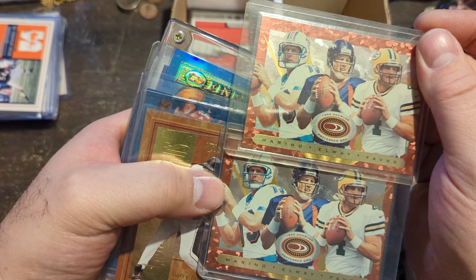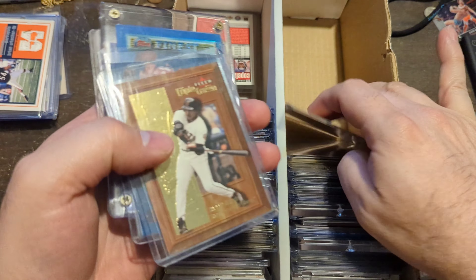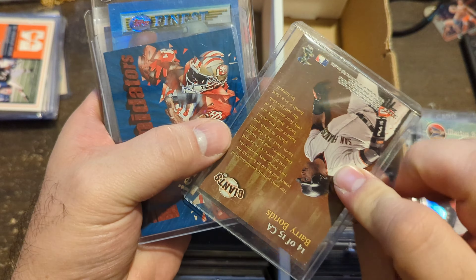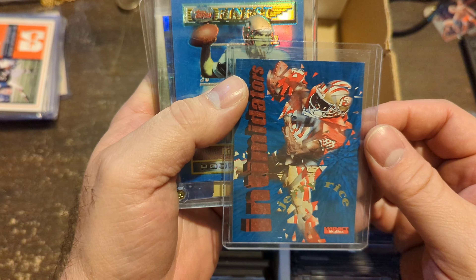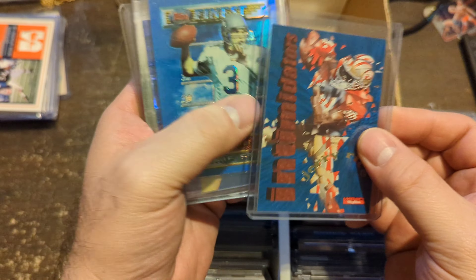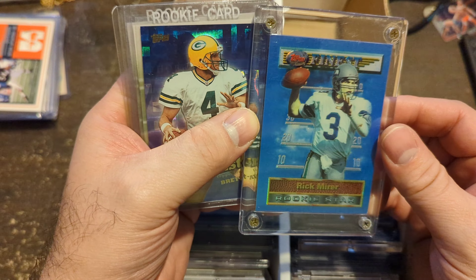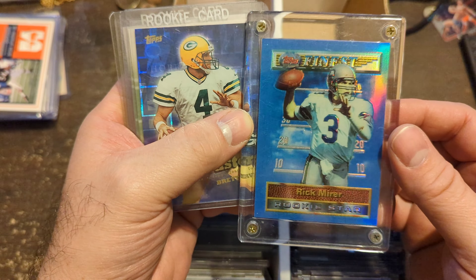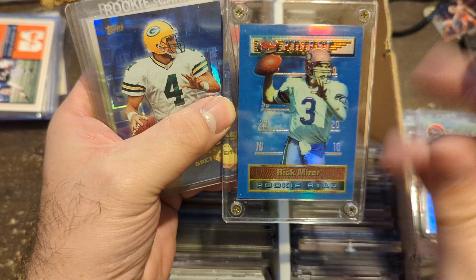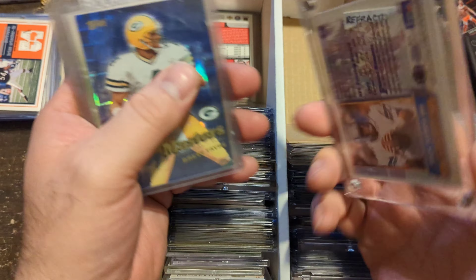Cards featuring three great quarterbacks of history — not numbered, but still a great insert. Barry Bonds Triple Crown. This right here from Impact — I've never seen one of these before; it's basically like it's broken into pieces. Rick Meyer Rookie Topps Finest Refractor — holy mother. Back in the day, imagine if this was a new card today and he was just drafted. What this thing would sell for. Crazy.